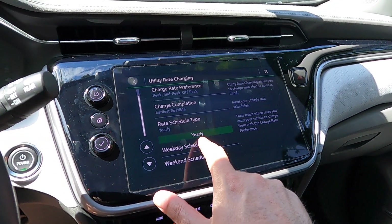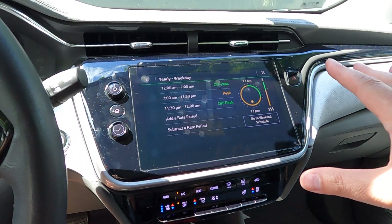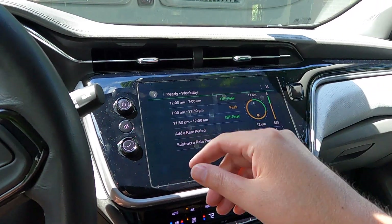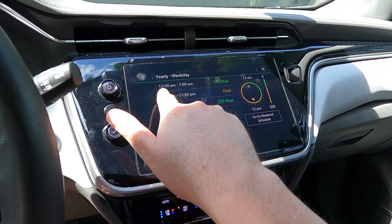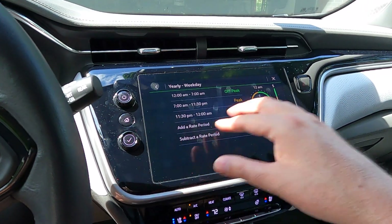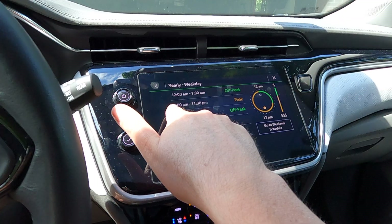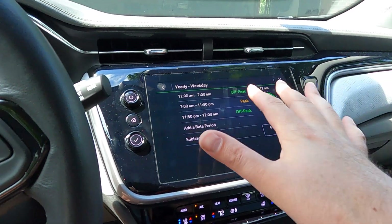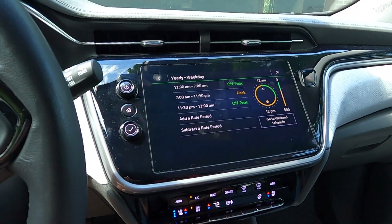Then go down to the weekday schedule and tell it when it needs to start. The only way I got this to work is because mine starts technically at 11:30 at night. I set 11:30 to 12 a.m. as off-peak, and then from 12 a.m. to 7 a.m. also as off-peak. So it starts charging at 11:30 if I'm plugged in, and it knows it needs to be done by 7 a.m. or earlier so we're not paying the higher rate. You click on each one and can manipulate it for whatever your company's schedule is.